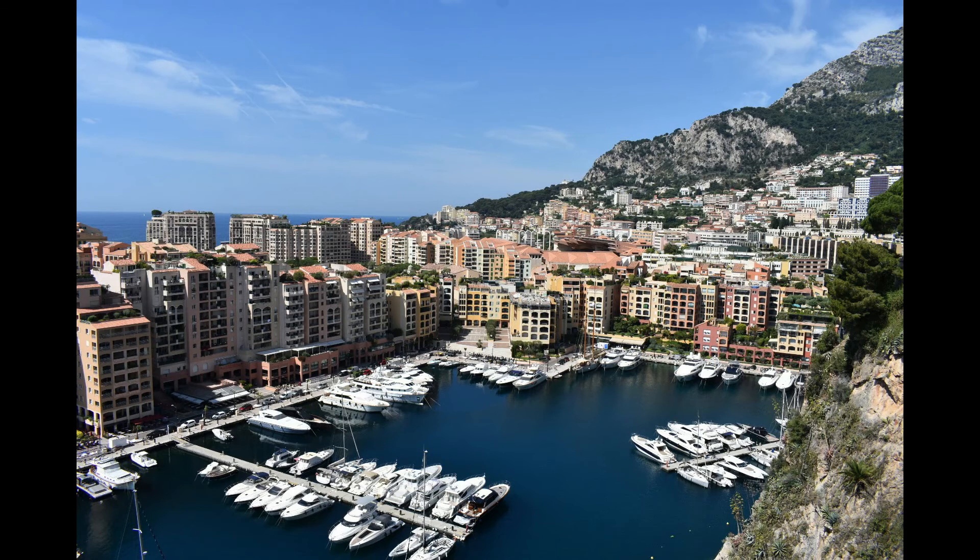This shot here is of Monaco. I visited Monaco the same trip that I visited France. We also spent a day in Spain, but this was just a little harbor next to a city in Monaco. We took a walk there along the beaches and along the cliff sides of the ocean and it was so peaceful and so beautiful.